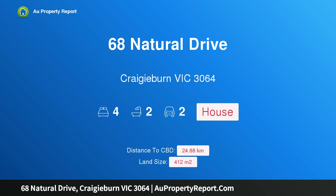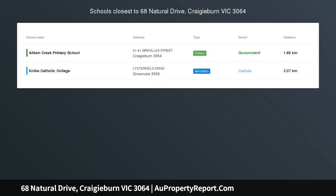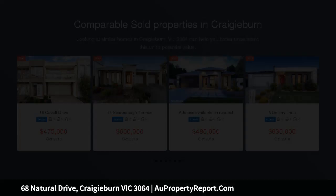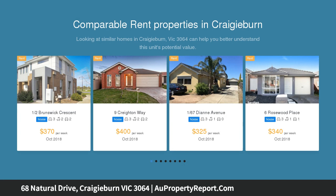Hi, I am glad to introduce Property 68 Natural Drive, Cradyburn Victoria, 3064 — an impressive family home in Aston. From front to back, inside and out, everything in this family home has been done for you. With its instant street appeal and an impressive floor plan, this stunning home will excite your senses.